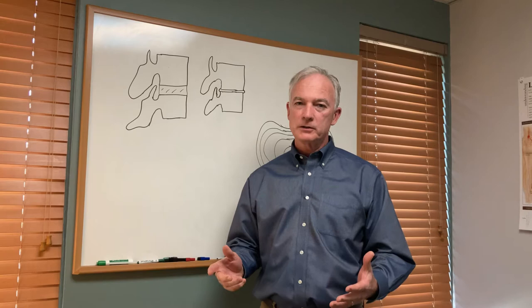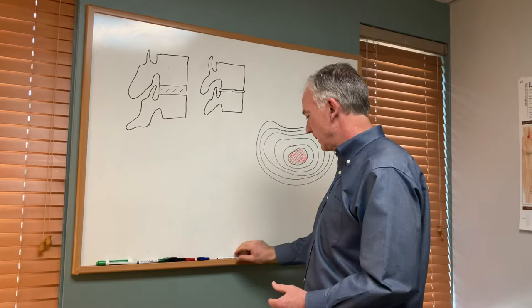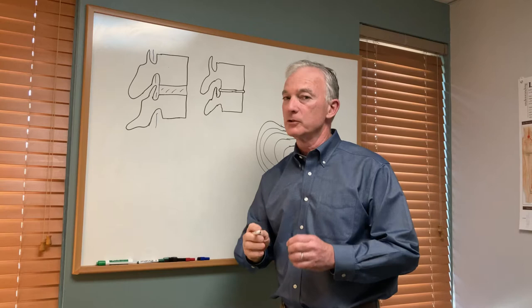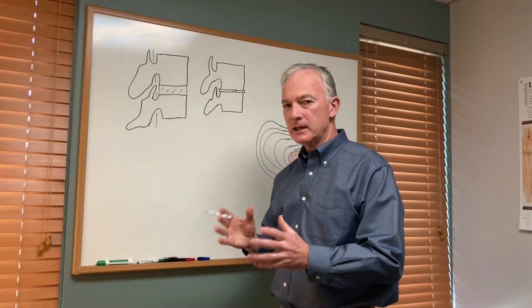To understand how the spinal decompression table works, you really need to understand a little bit of the anatomy of the spine. Right here we have what we call a motion segment — there's a vertebra here, a vertebra here, and here's the disc. The nervous system is completely encapsulated by bone; it's the only organ of the body completely surrounded by bone. The reason for this is the nervous system is delicate but extremely important — it has the consistency of cooked spaghetti so it can be injured very easily, which is why it has this protective mechanism.